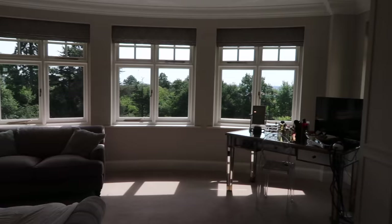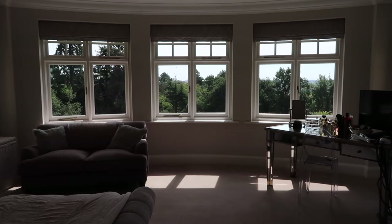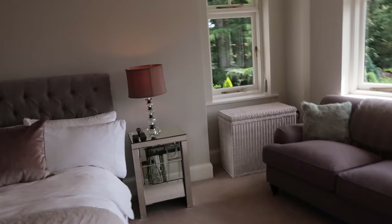It would have cost a lot of money to put curtains in here, and we also would have had to have a rail with a pelmet, which I really don't like. So I think the blinds look good — very clean and very fresh — and I really love the fabric.